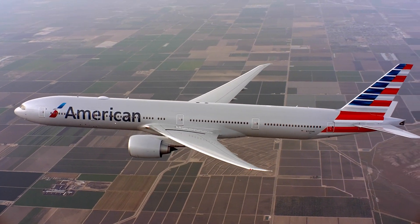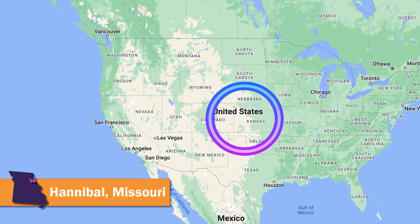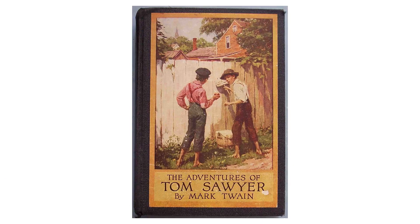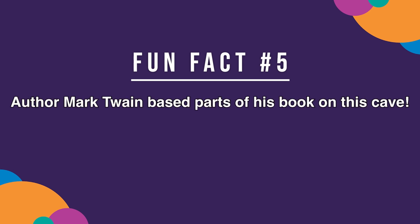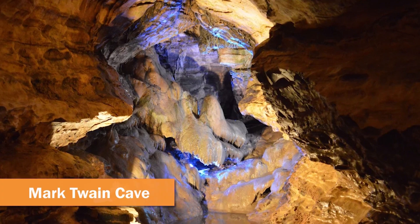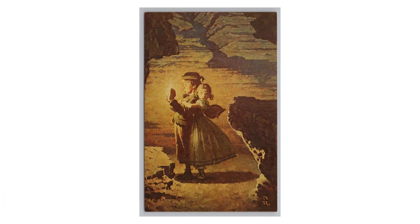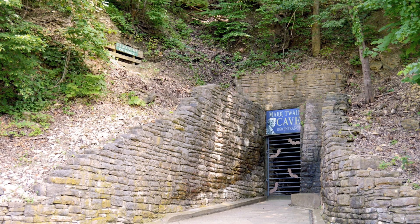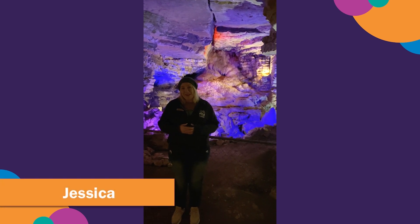For our last cool cave, our American Airlines flight is here to take us back to the U.S., to Hannibal, Missouri, for a special tour of a very inspiring cave! Have you ever read the book The Adventures of Tom Sawyer? Fun fact number five: author Mark Twain based parts of his book on this cave! The cave was named the Mark Twain Cave after the famous American writer. Readers of all ages love following along as Tom and his friend Becky go into the cave, get lost, and spend days there! But don't worry — we have our tour guide friend Jessica to guide us! Welcome to the world-famous Mark Twain Cave!